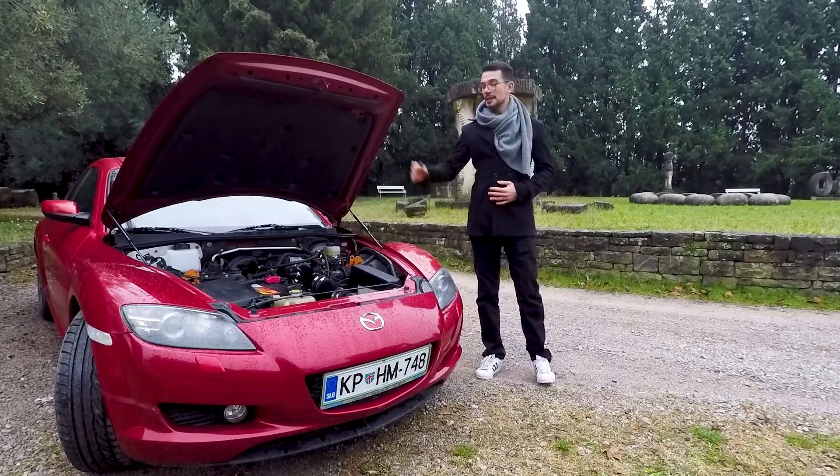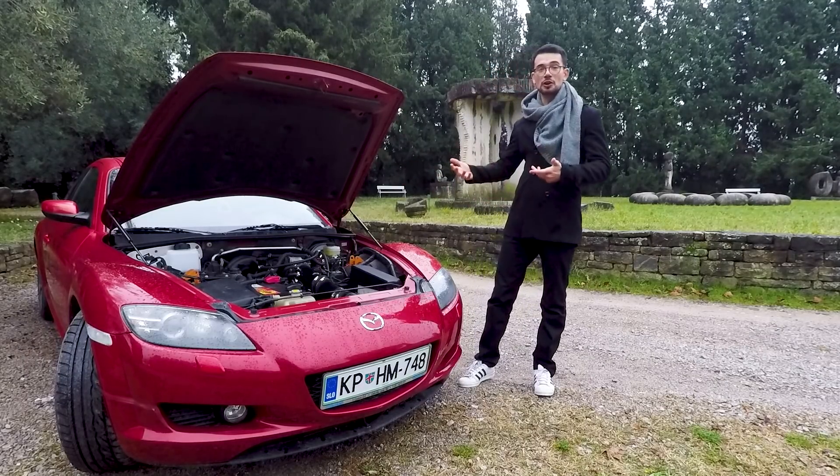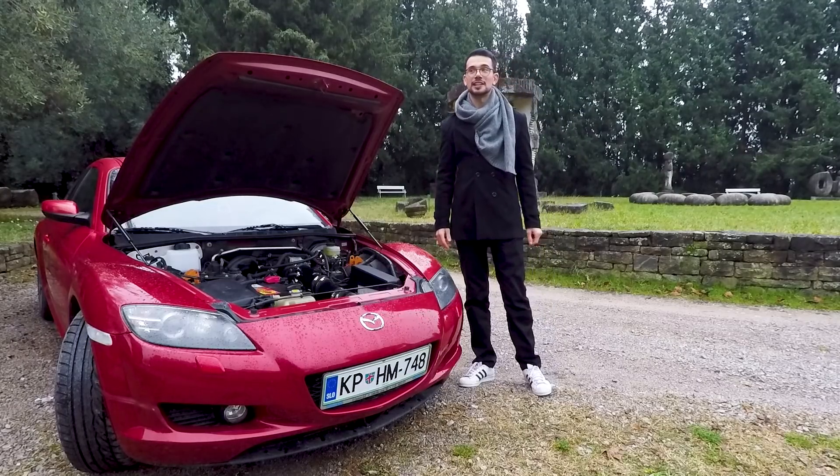At number three we have my engine rebuild and dyno test to see the difference in power before and after the rebuild, so definitely looking forward to that.